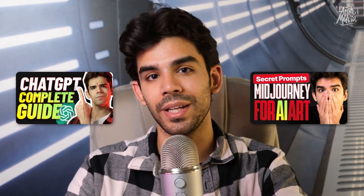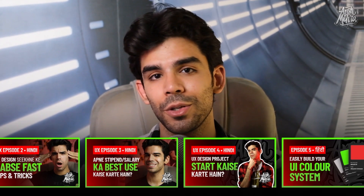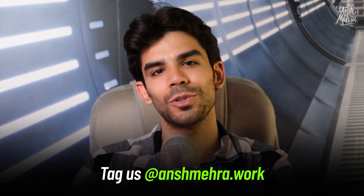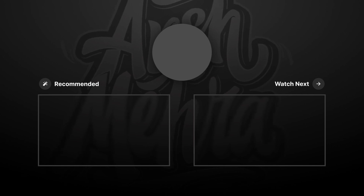My name is Ansh Mehra and I create content around AI, design, and technology. We've been creating some very cool videos on ChatGPT as well as Midjourney, videos on prompt engineering, social media growth, and a lot of other interesting stuff. If you want to learn design, we have a free 15-video course on UX design available in both Hindi and English that takes you through the basics of UX design from absolute scratch. If you liked this video, make sure you subscribe, hit the bell icon, and comment your reviews. You can also connect with us on Instagram at Ansh Mehra dot work.